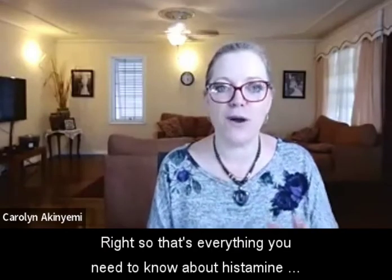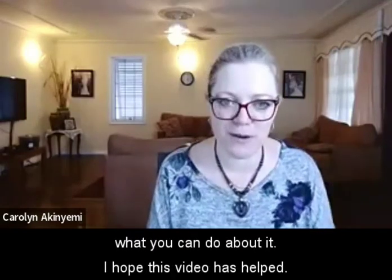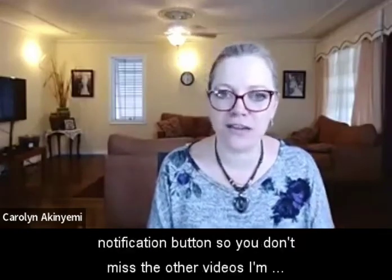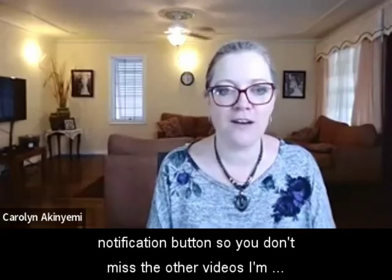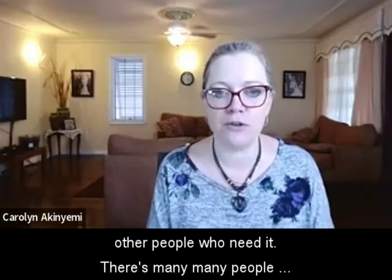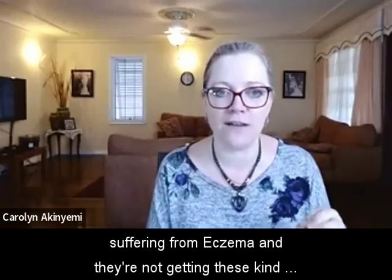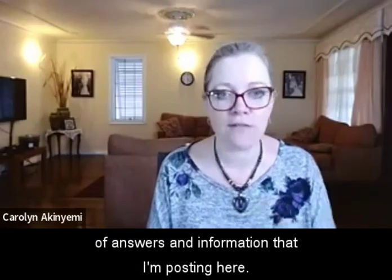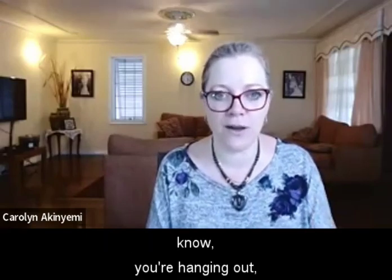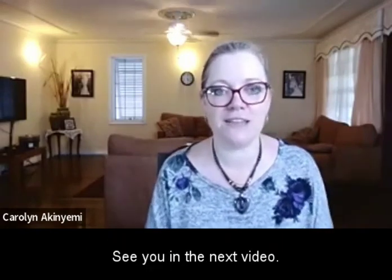So that's everything you need to know about histamine intolerance — why it happens and what you can do about it. Don't forget to like and subscribe and hit the notification button so you don't miss the other videos. Please help share this channel with other people who need it, as many people suffering from eczema aren't getting these kinds of answers. Share it on your social media and post it into eczema groups to help others.